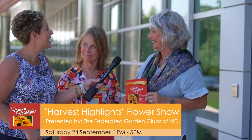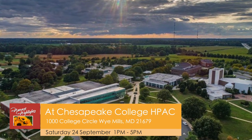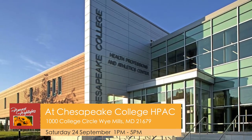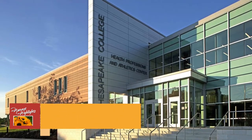You'll see some pretty talented people. The date is September 24th, that's a Saturday, and we're so pleased to have it here at Chesapeake College. It's a prime location, accessible to most folks, with lots of space inside. Hours are one to five in the afternoon.